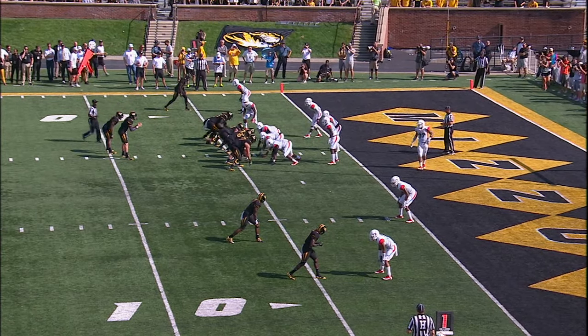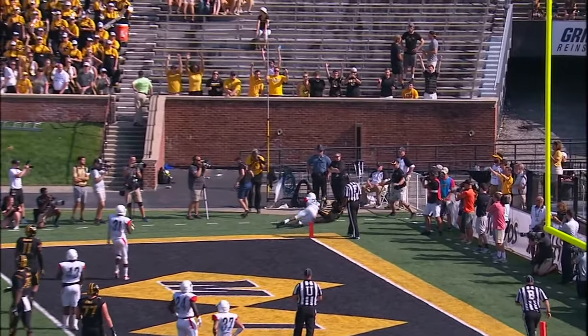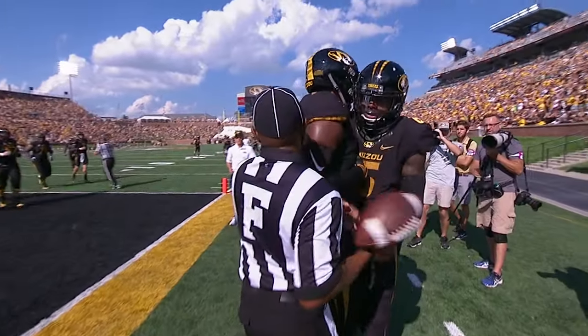Crockett in as running back, ball on the left hash. Locke wants to throw — fade pattern to the left corner of the end zone, caught by Moore. Touchdown, Missouri, 9:12 to play. Mizzou leads it 13-0.